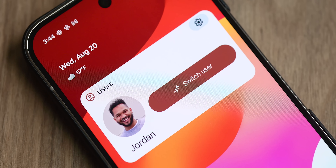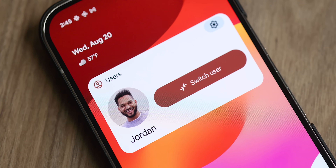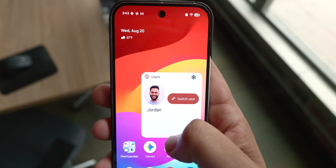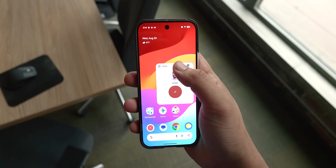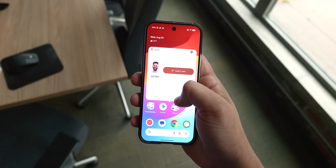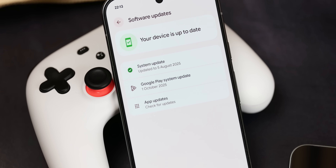Android 16 QPR 2 Beta 1 also brings back the users widget, which was removed in the previous QPR beta cycle. Just open the widget panel — it's in its own section and you can search for it by 'users.' All this does is let you quickly switch between on-device user profiles. It's a nice addition, and it's good to see it get put back in, since sometimes things get removed and people get annoyed.